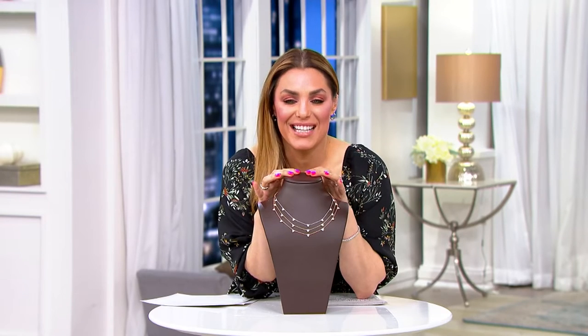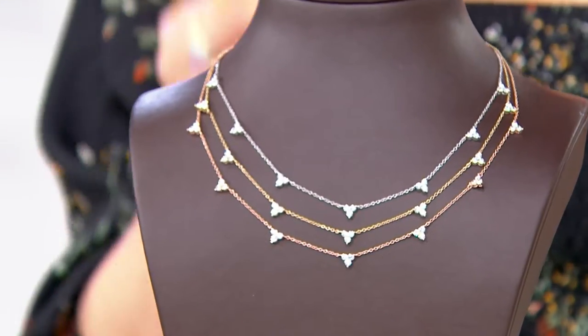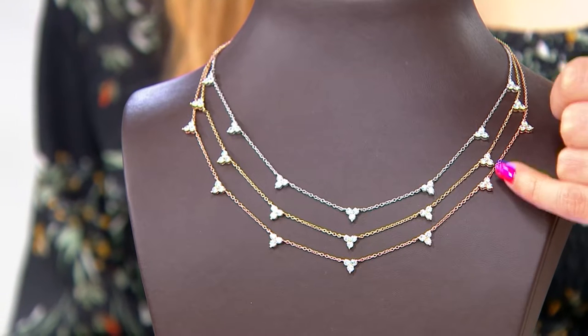This is the Trefoil Station Necklace — a gorgeous, delicate, beautiful necklace with stations of that trefoil design, the three stones.